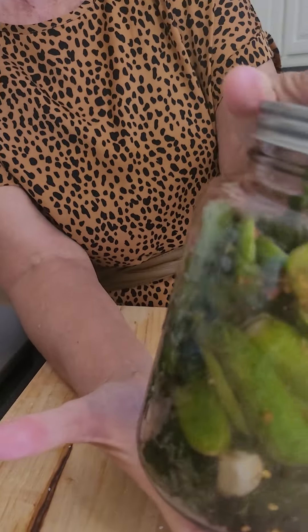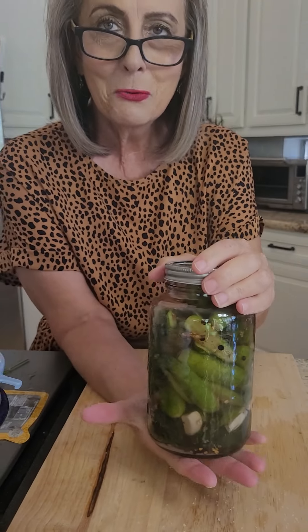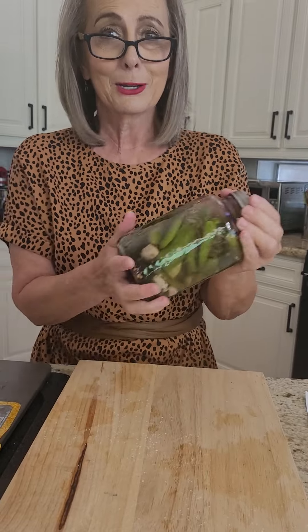This is called Easy Refrigerator Pickles. The jar goes into the refrigerator for two days, and then we start eating them. They're going to be crunchy and I'm really looking forward to it — isn't this gorgeous? It took maybe 10 minutes. Anyway, I'm back in Arizona, back in my kitchen. I pray that God directs me and directs you, and helps us choose the right foods. May our food be blessed.